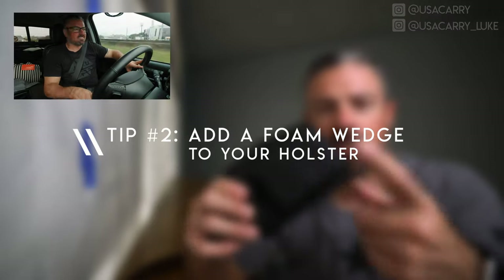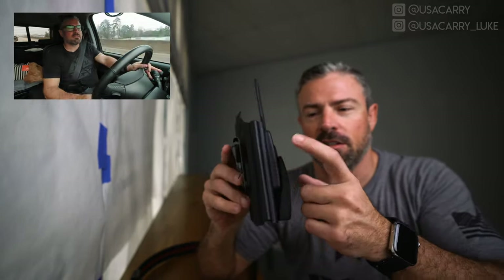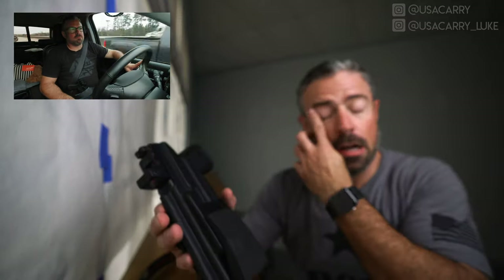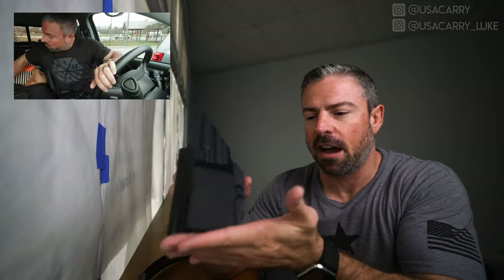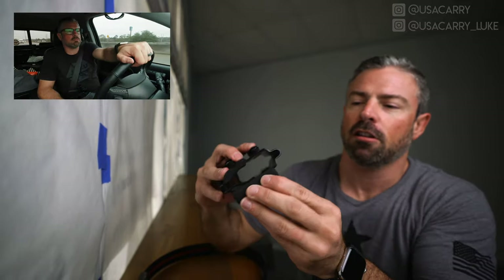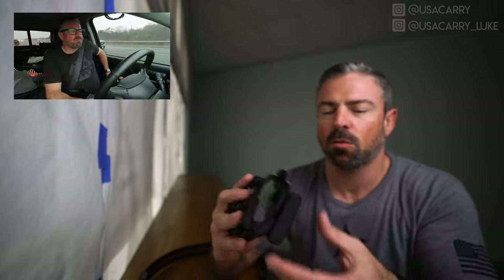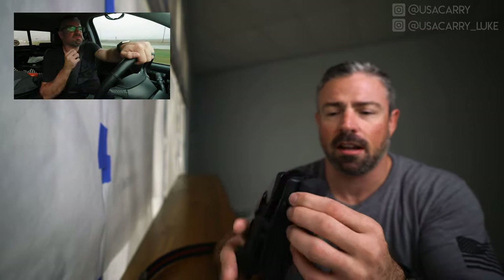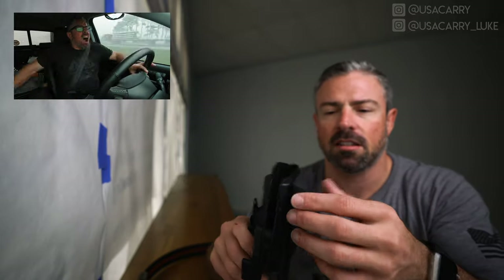Tip number two is adding a foam wedge to your holster. This is a Henry holster — they call this their holster kick. It's a bump built into the holster that pushes it back into you, but I also like to add a foam wedge for a little more kick, which also helps with printing. If you put the foam wedge far enough down, it gives you a little cushion when you're sitting so the holster doesn't dig into your skin. You can adjust it closer to the edge and find whatever works for you — that's the beauty of Velcro. I bought this wedge from ksgarmory.com and some Velcro from Amazon. I'll link to this stuff in the description below.